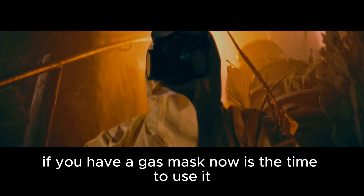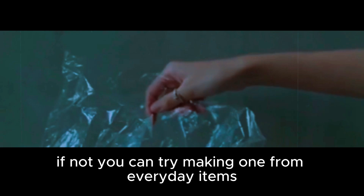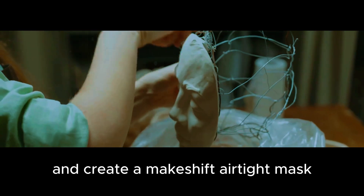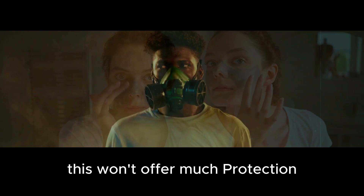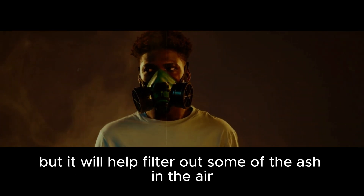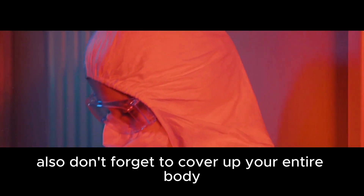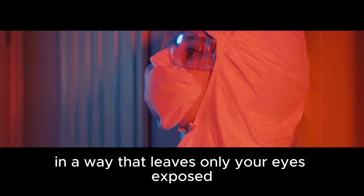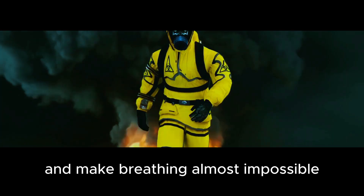If you have a gas mask, now is the time to use it. If not, you can try making one from everyday items. Find some plastic sheeting and create a makeshift airtight mask — cover your mouth and nose with it and secure it with rubber bands. This won't offer much protection, but it will help filter out some of the ash in the air. Also, cover up your entire body in a way that leaves only your eyes exposed; otherwise, the ash will get everywhere and make breathing almost impossible.